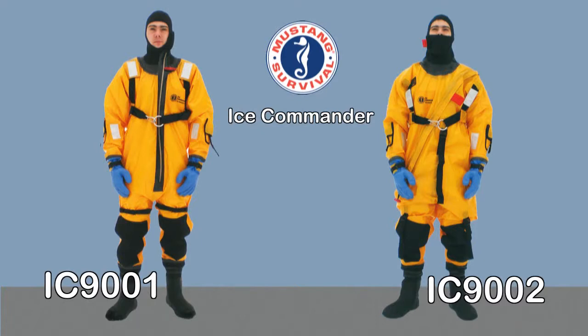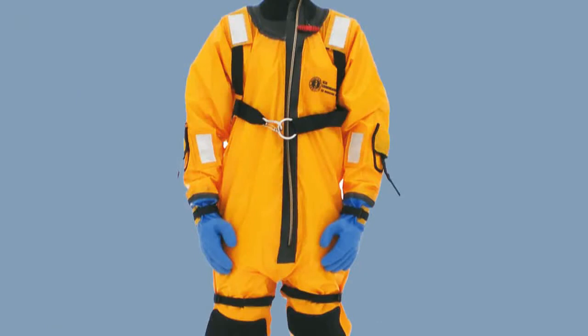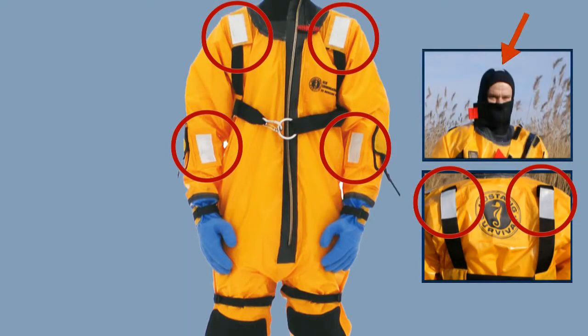The significant difference to other comparable suits is its bright yellow color. This makes the suit visible even in conditions of inclement weather. At night time, the color is reinforced by additional reflectors on arms, shoulders, and the head area.